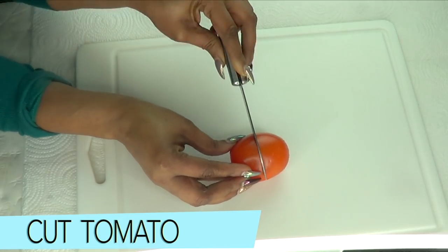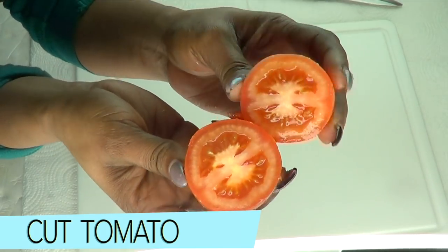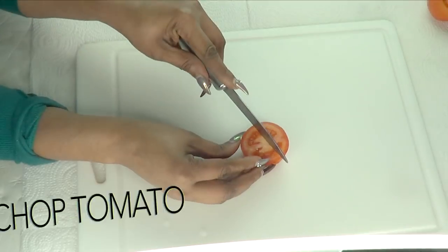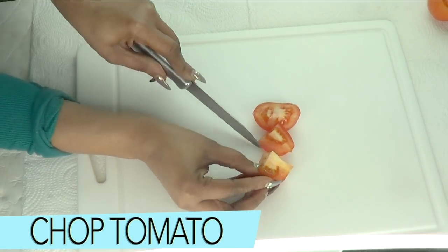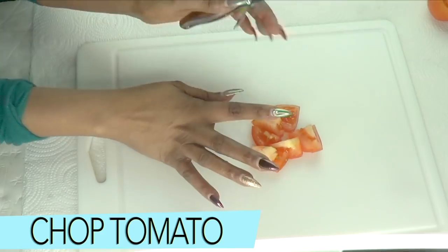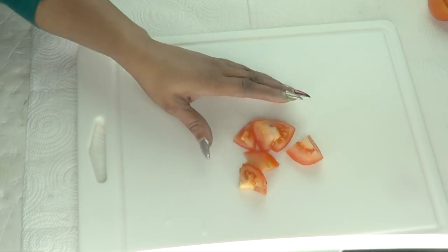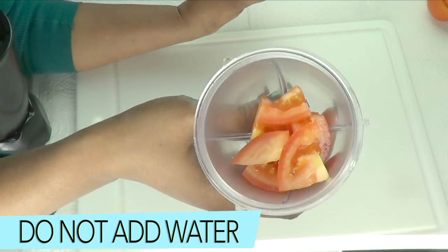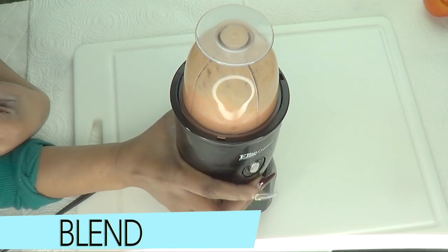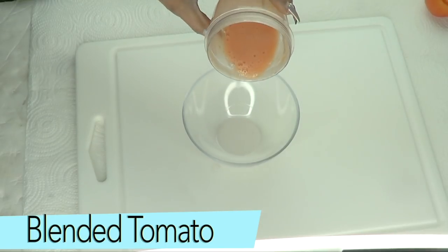I'm only going to use half of this tomato, so I'll cut it in two halves — really nice fresh tomato. I'm going to chop the tomato into small pieces for blending. If you have a powerful blender you don't need to chop it first. Now I'm going to blend — do not add any water, the tomato is going to make its own juice. Take a look at this — our blended tomato.